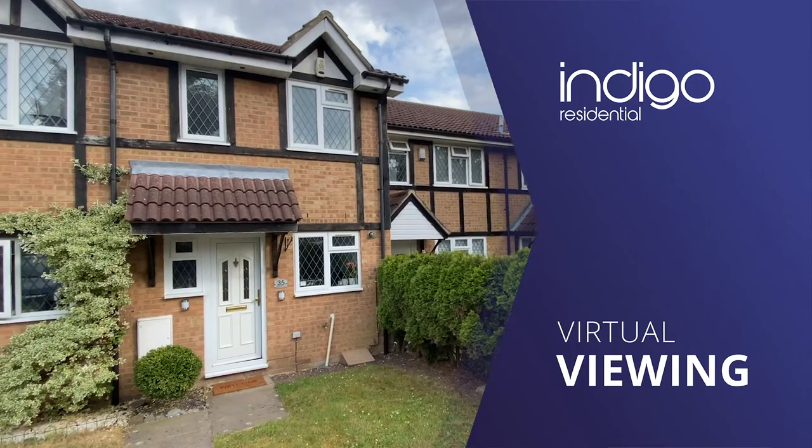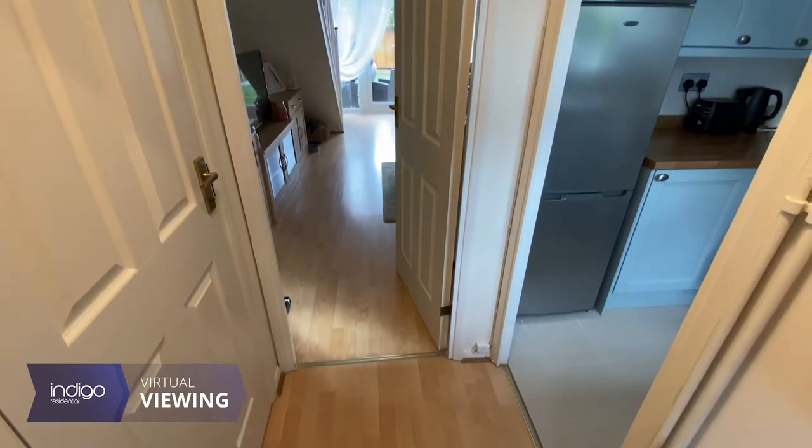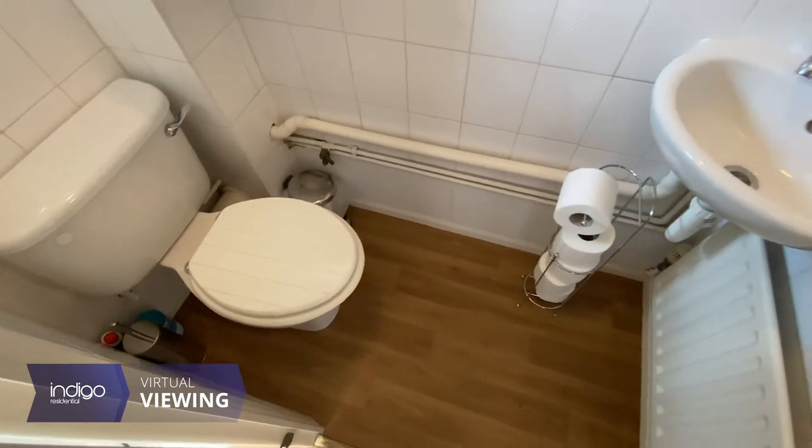Indigo Residential was proud to announce this immaculately presented throughout property. The accommodation comprises an entrance hallway with stairs rising to the first floor and benefits from a guest cloakroom.